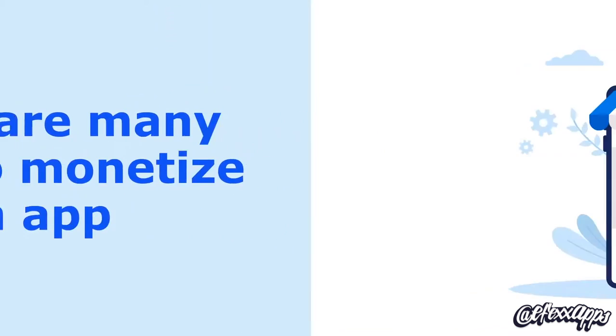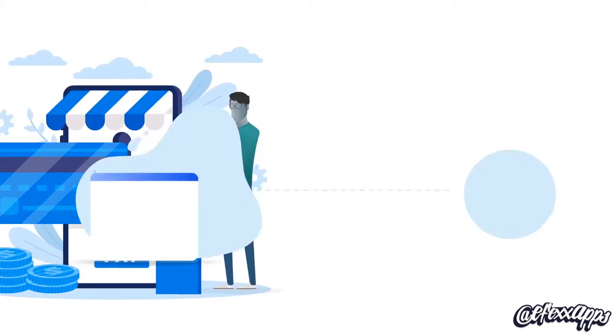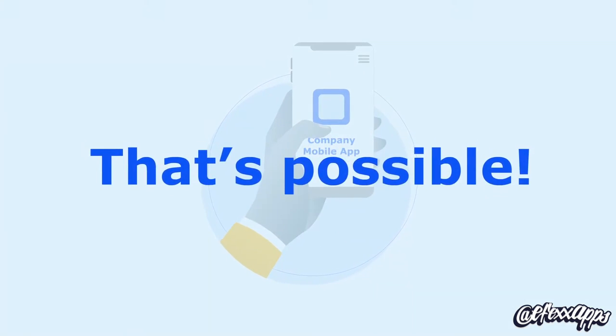There are many ways to monetize an app. With integrated payment systems, you can sell anything inside of your app. Want to integrate your website into your app? That's possible.